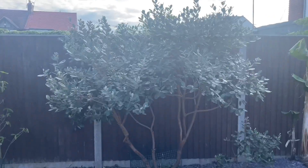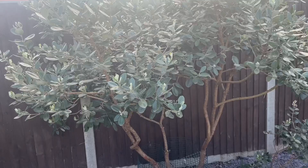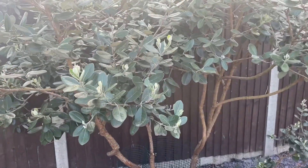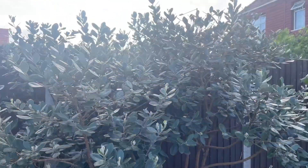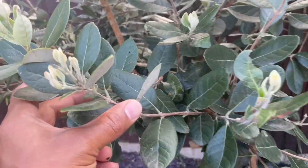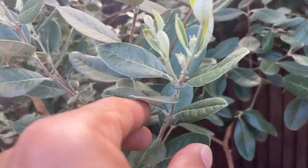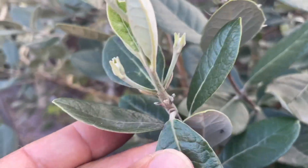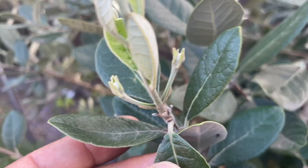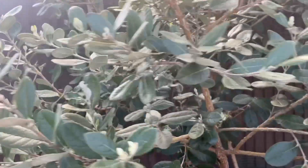Moving over to my large pineapple guava — this is an unknown variety but gives absolutely delicious fruit. For the last three years I've had really tasty fruit from this tree. We've got lots of new growth and flower buds appearing. This is the earliest that this tree has ever pushed out flower buds — very very promising.